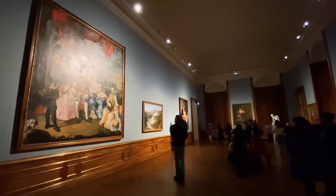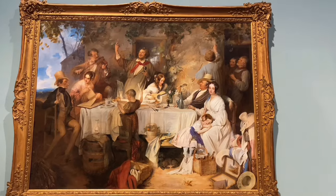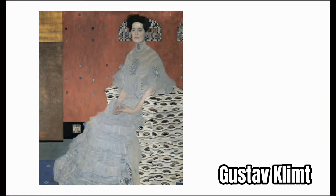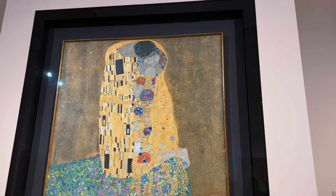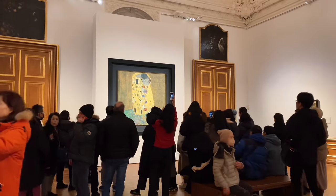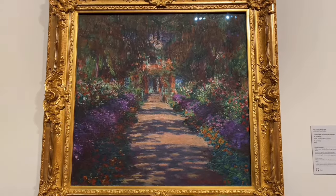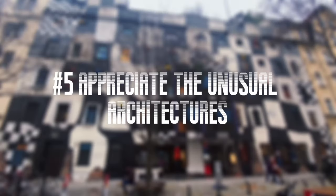Today, they house some of the most valuable art collections in Austria, with major works by the Viennese artist Gustav Klimt. The most famous one is The Kiss, the centerpiece of the entire museum. Here, Van Gogh or Monet's works are no longer in the spotlight, as this is the home base of Gustav Klimt, hosting his largest collections.